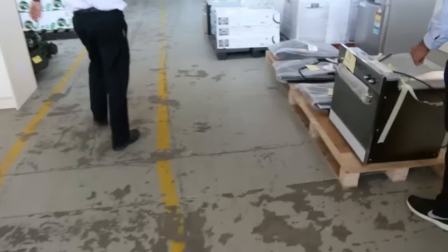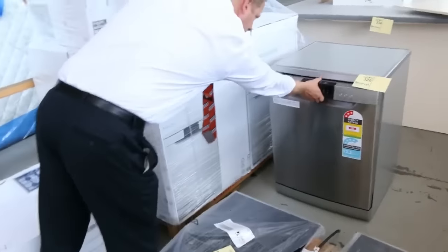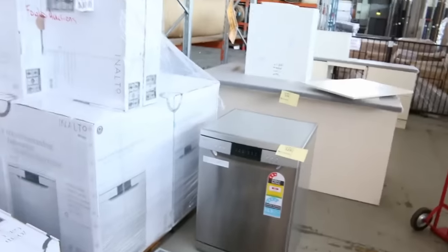Moving through, I can see some ovens here and some beautiful dishwashers. These have just come in — they're Nelto dishwashers, that's the new model. Very nice looking dishwasher there, and from memory about the $400 mark they should be going for.